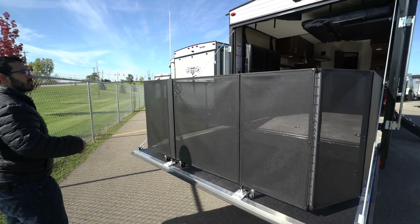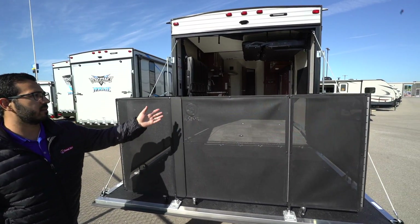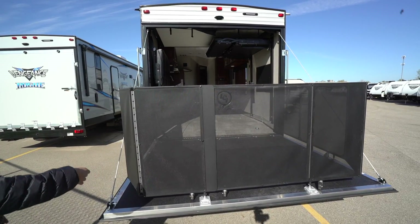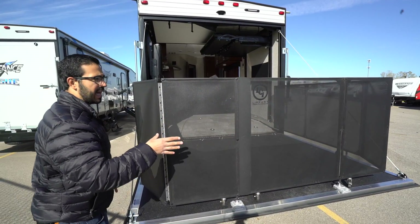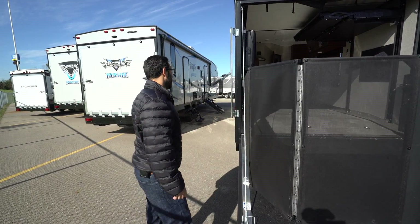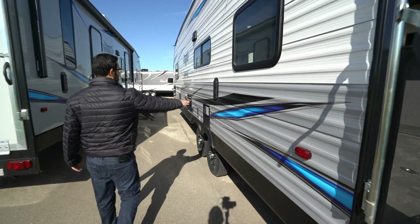There are little toe kicks you can unlatch, and there's a door right here so you can exit right there if you choose. To my knowledge, this one doesn't come with steps, but you can build something or just hop down. Coming around to the off-door side, you'll see the secondary vent I mentioned — so you can vent all the fumes out.